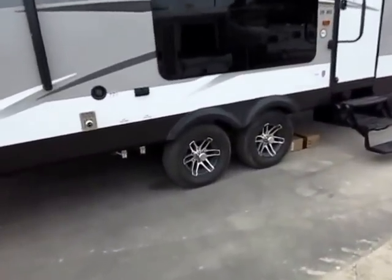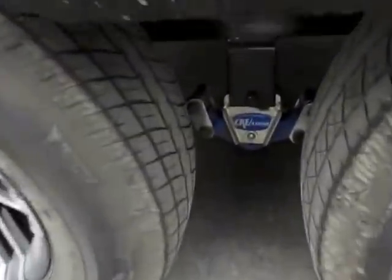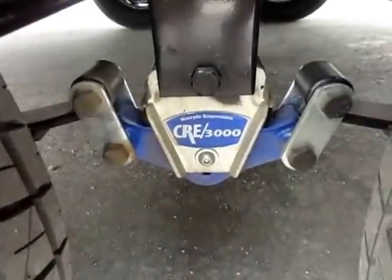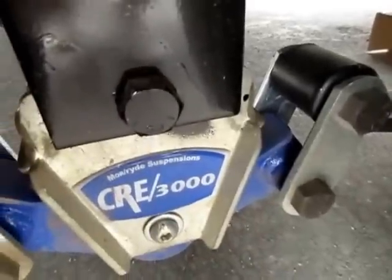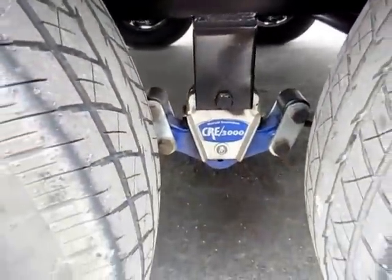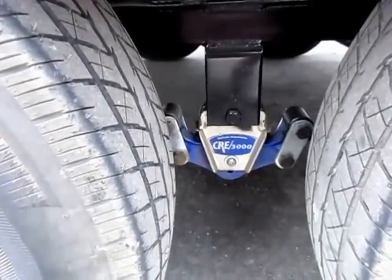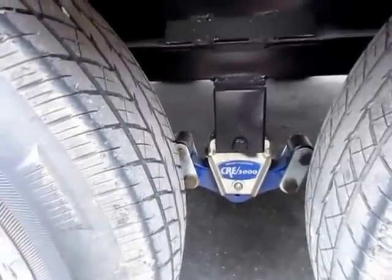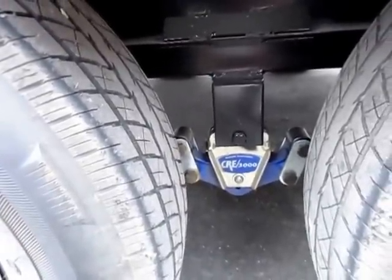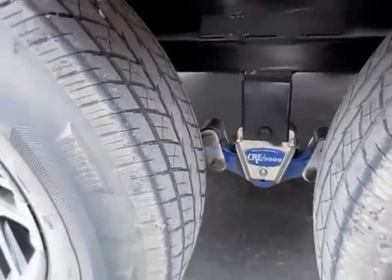The Elite package on this RV also includes a suspension upgrade — More Ride CRE 3000 suspension. It is a rubber shock dampening system. While this isn't a fun thing to look at, it is a fun thing to have behind you when you're towing, because it's going to help absorb a lot of that chucking when you're going down the road — like when you hit railroad tracks, speed bumps, or pull into a gas station and feel like you're getting jerked back and forth.